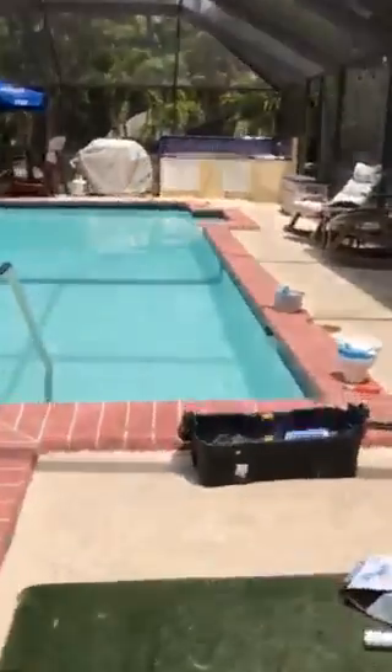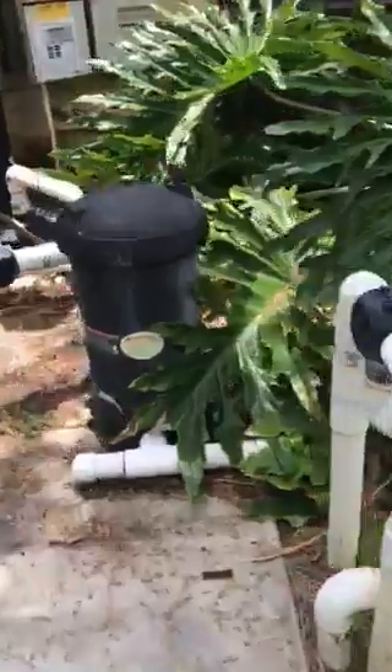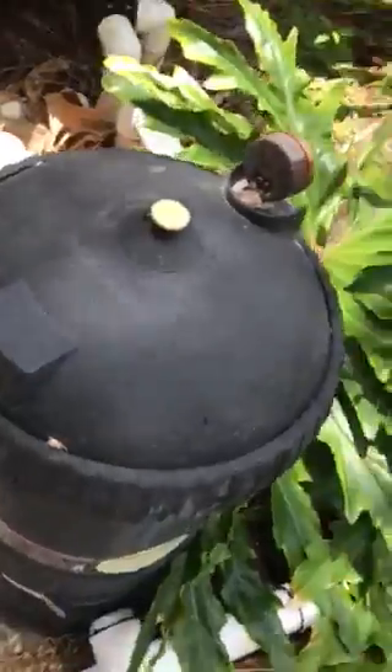Equipment also has a problem. The check valves need to be replaced — the system has two check valves that need to be replaced. I cannot turn the system on because otherwise it's going to suck in my pool patch. There is a leak in this filter, and they don't even fabricate those anymore. This is a brand that went out of business a few years ago.